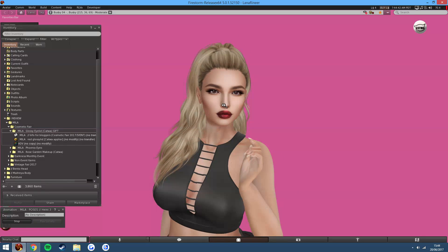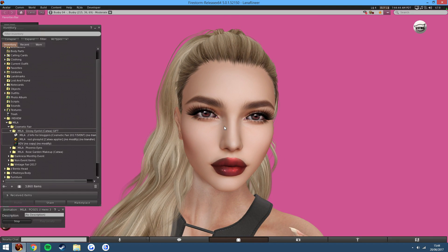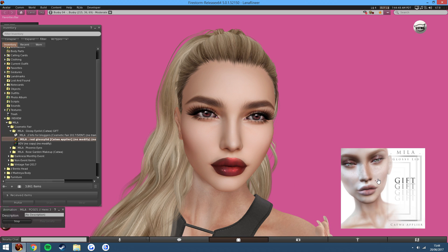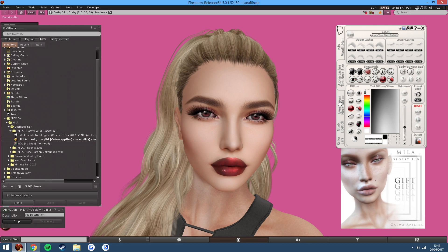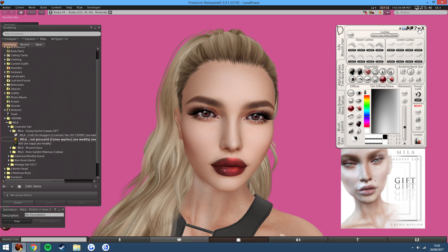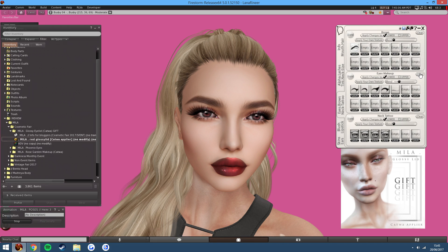The first thing we have is glossy eyelids. I'm going to zoom in very close and show you what these are about. It's very simple to use — just add it to your avatar, click it, and boom, there you have your glossy eyelids. Now you can blend them so they aren't as vivid. As you can see, it's great that you can change that. Very easy to use.